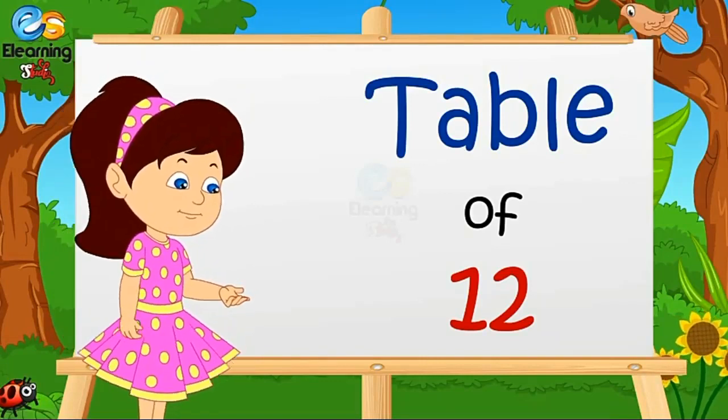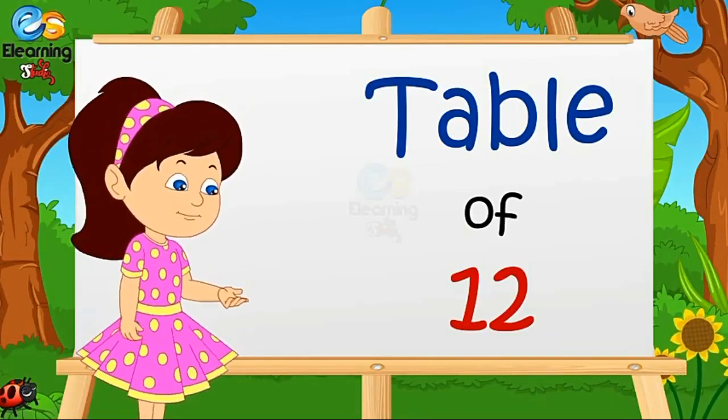Hello Friends, today we will learn the Table of Twelve.